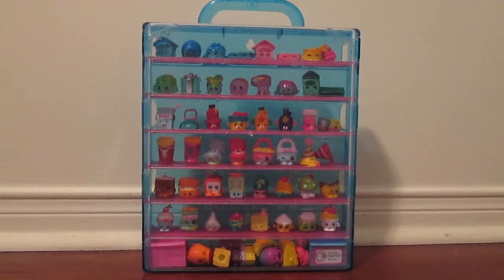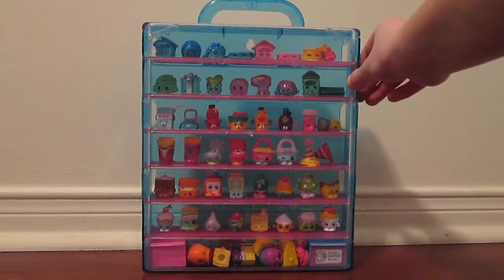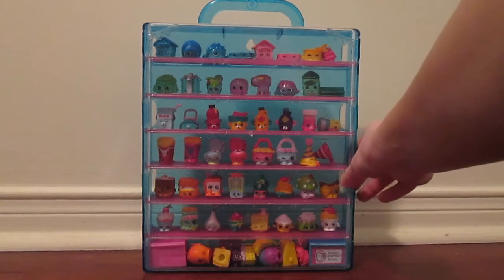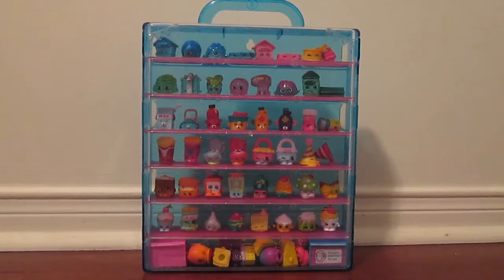I'm going to show you how I categorize them. These are the rares from one season. These are my transparent ones and my favorite ones. These are the ones who have twins, same with these ones. These are categorized as food. Those are desserts. And the ones at the bottom are my personal favorites and just other ones that I thought were really cool that decided to be in the good box.